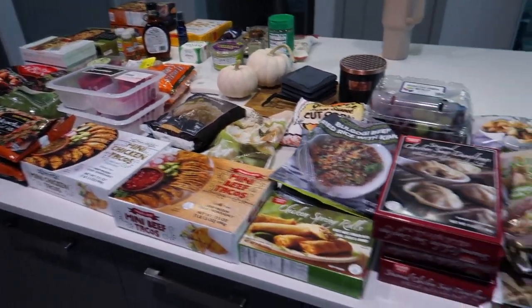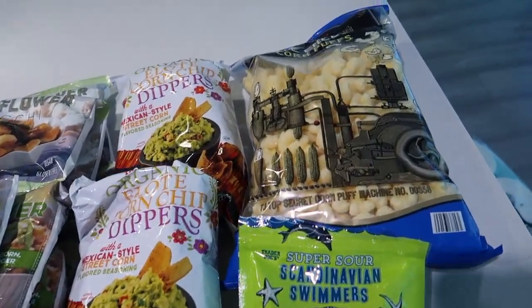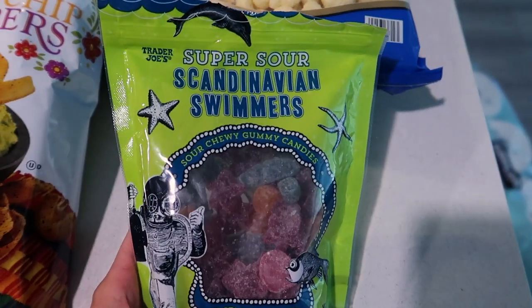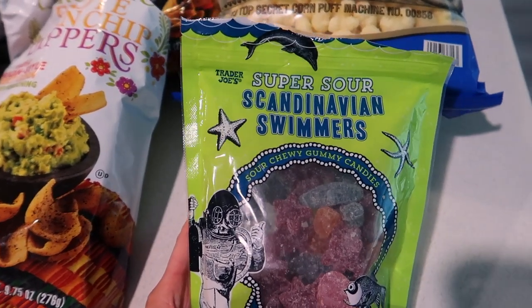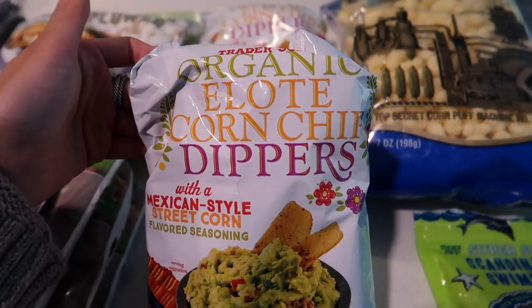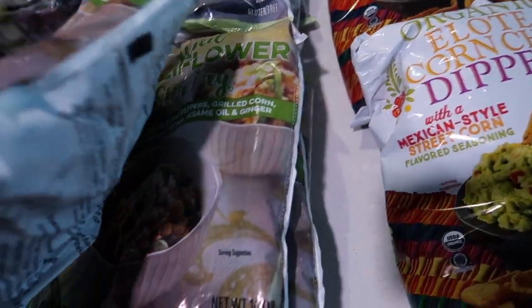Just got home from Trader Joe's and I have a huge haul — probably one of the biggest we've done in a while. Christian went with me so we got a lot of different snacks too. We got white cheddar corn puffs, Scandinavian swimmers candy — I kept seeing how good those were all over TikTok and I like the orange one the best. Got some elote corn chip dippers, got a few cauliflower gnocchi, and a few of this rice cauliflower stir fry — I've never tried this one but I got four bags of it.